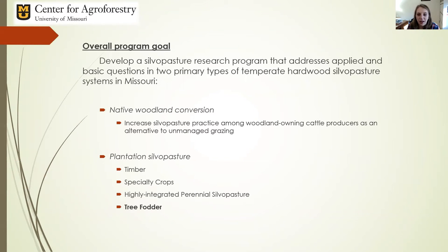This is my third year moving through at the center. I was tasked when I arrived — since this position as a silvopasture researcher was new — to develop a research program in silvopasture that really addressed both applied and basic questions concerning the two primary types of temperate hardwood silvopasture that we find commonly in Missouri and throughout the region.